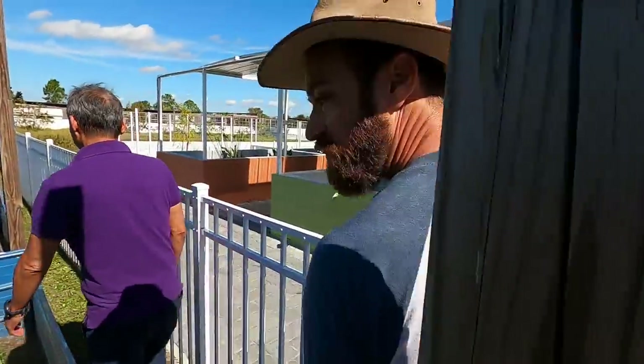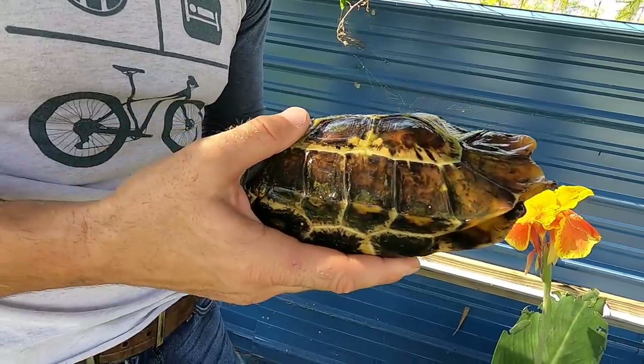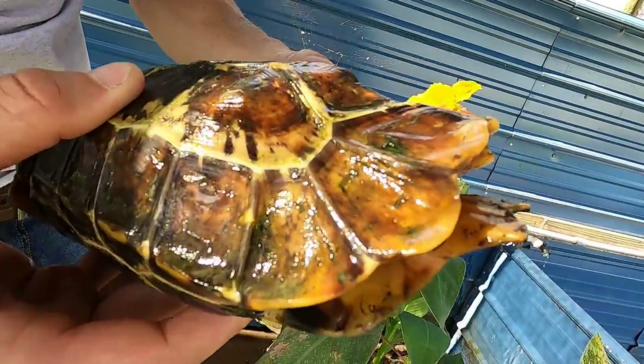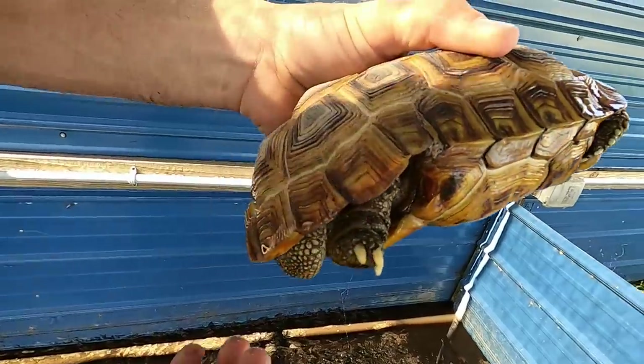We want to hang out with the hingeback tortoise. Feel that, see how heavy that is. Holy smokes, this is a brick. It's got beautiful flanging of the shell. These have a hinge on their carapace. Now watch this guys, keep an eye on his back end there.